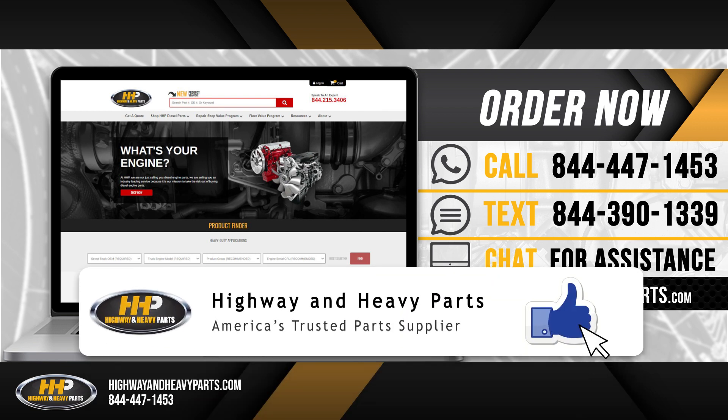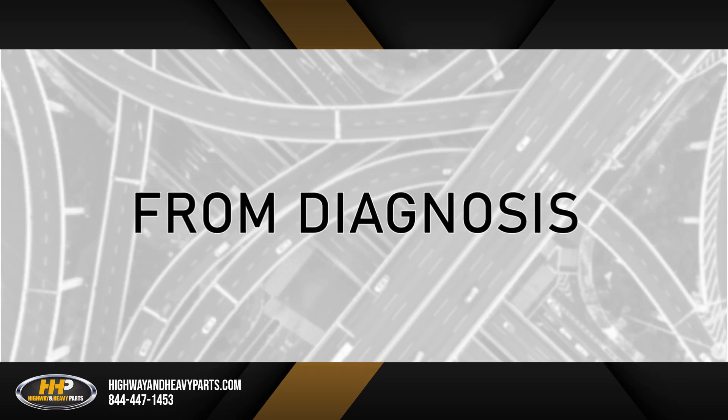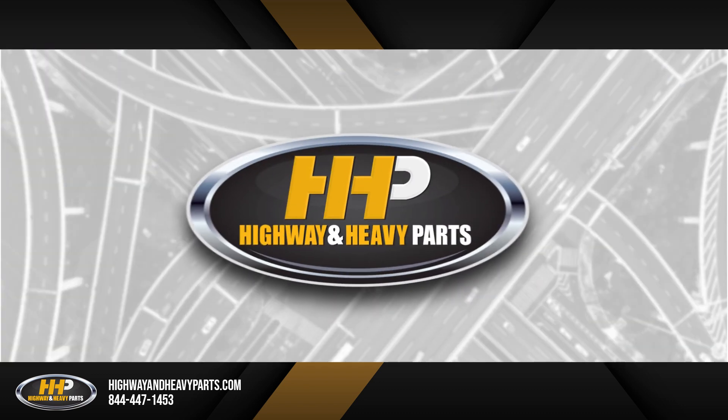Be sure to like this video and hit the subscribe button on YouTube and Facebook to stay up to date on all news and information from Highway and Heavy Parts. From diagnosis through delivery, we're Highway and Heavy Parts.